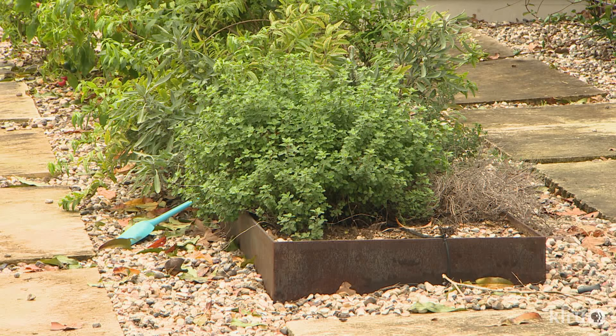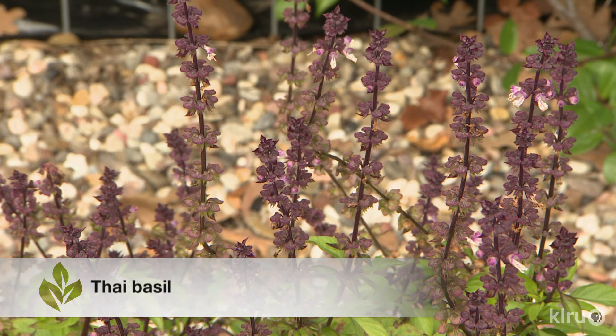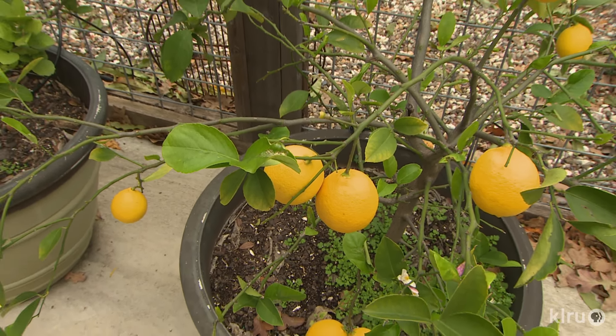Their young son is already an old gardener — he helps when Greg is planting things, digging along and sticking seeds in. Even when he was six to eight months old, Greg would take him to the gardens to smell the herbs. Now he just goes up to a plant and rips a leaf off to smell it. They try to eat healthy and grow lots of varieties you wouldn't be able to buy in a store or even find at a farmer's market. It's great being able to figure out dinner and go outside to see what's ready — cut a veggie off and it's on your plate in an hour. Greg loves that his kid gets to eat healthy food that he grew.